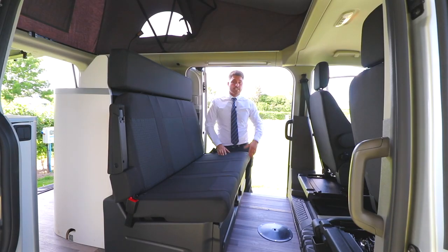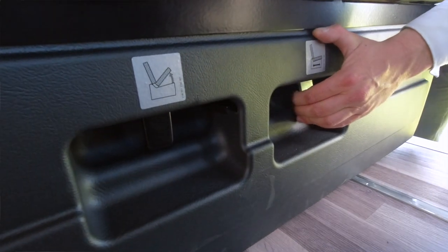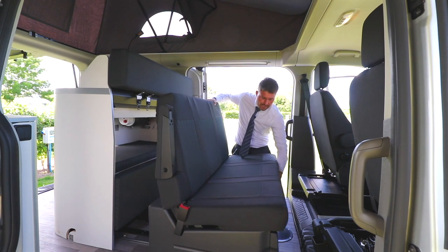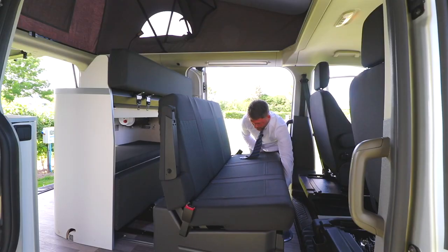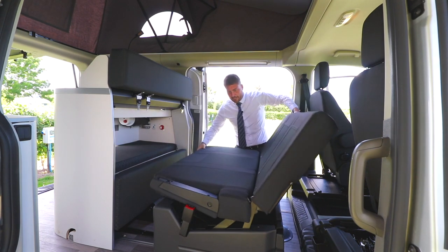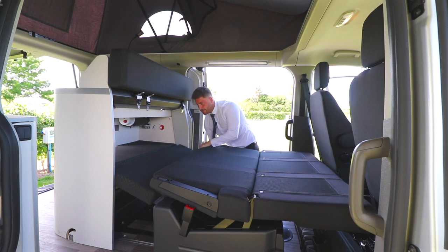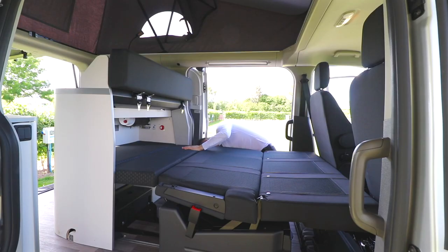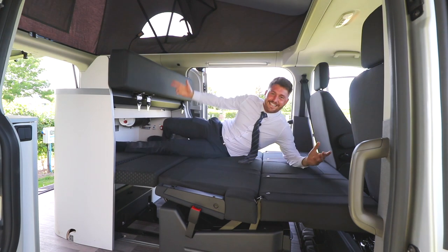The Transit Custom Nugget is a four-berth camper van. I'm just going to show you how to use the downstairs double. You use the lever on the right-hand side and pull this forward to about there, then the lever on the left-hand side — that will allow you to pull this up. Spin it around nice and easy, lay that flat, then this one comes up and you clip that in, connecting it up to the front end. And here's your double bed.